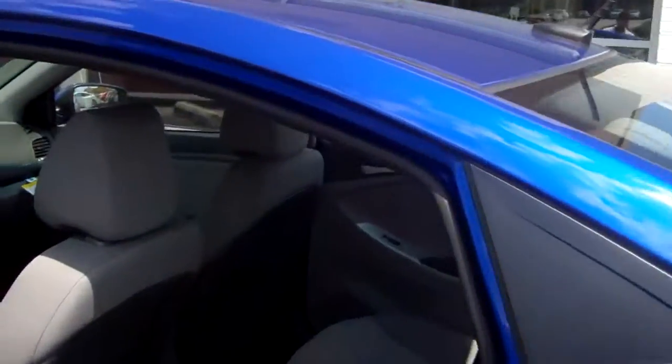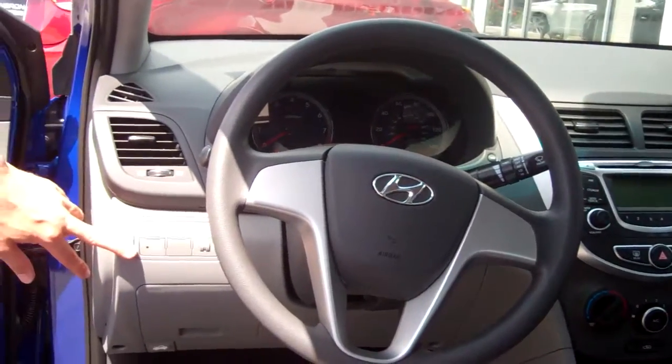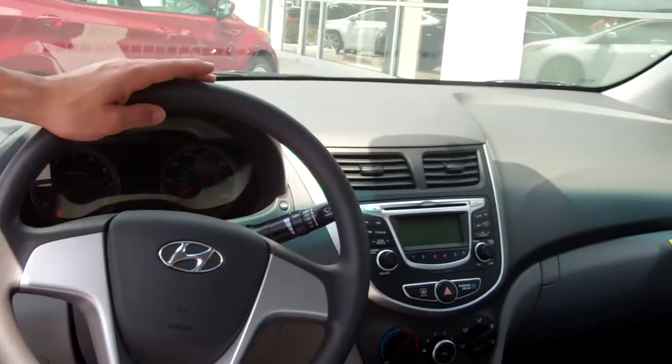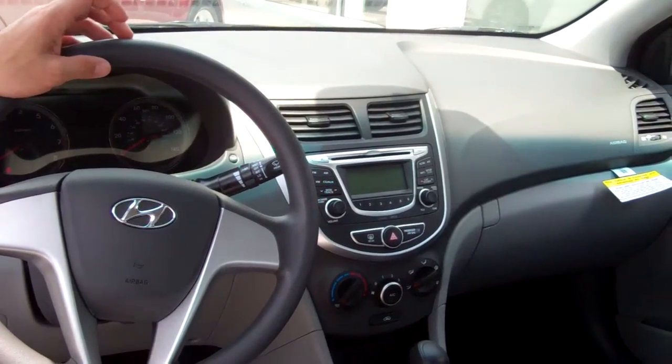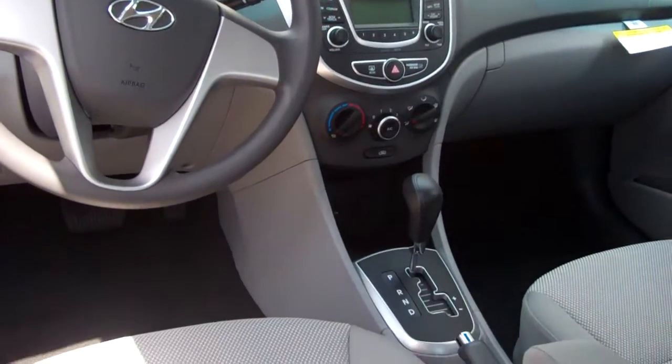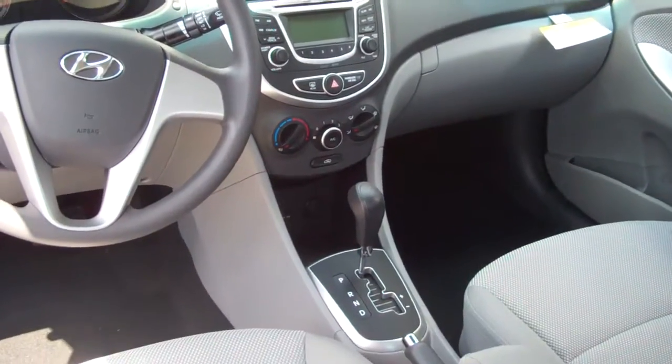As you can see, beautiful gray cloth interior, very spacious backseat. And up front you've got things like traction control, Active Eco which is going to save you some gas mileage, FM, AM, XM, CD player, auxiliary input, iPod hookups, USB interface, power door locks, power windows, and power mirrors.